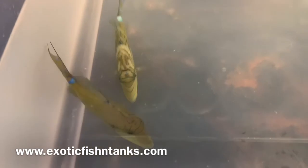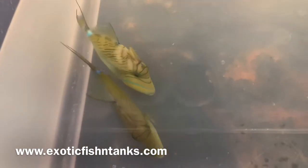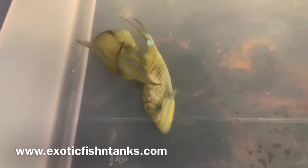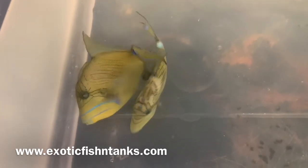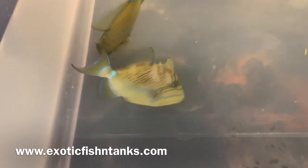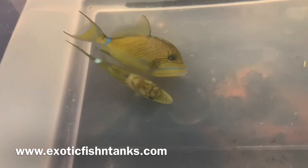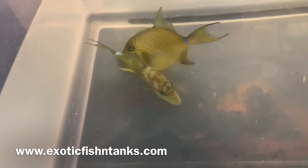Queen triggers are not typically seen in smaller sizes because they're normally caught in the Atlantic Ocean, and the ones caught there are normally bigger. That's why you typically see me with eight, nine, ten, or even eleven inch queen triggerfish. These guys are five to five and a half inches — you very seldom see them this size.